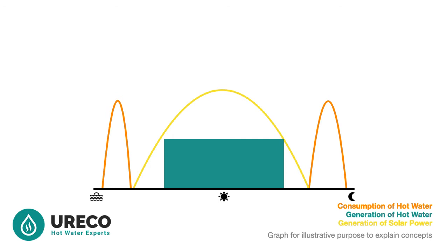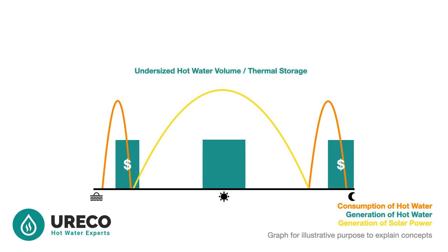Let's think about size. This example shows the problem with undersizing the storage tank volume. You can see energy will need to be bought from the grid to keep up with demand. Or the alternative would be someone having a cold shower — and I am sure you agree, this is not what anyone wants.